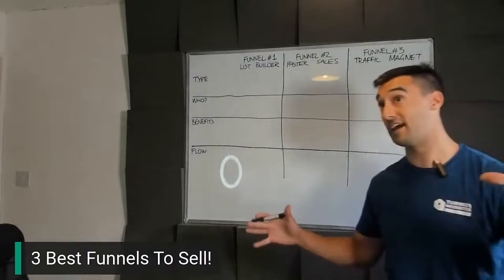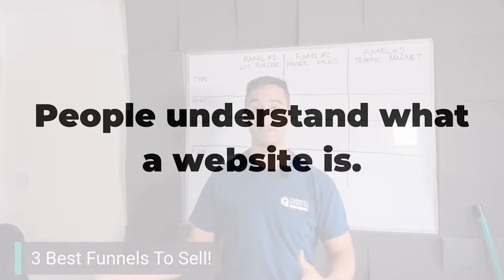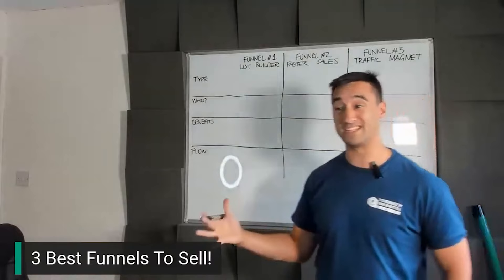While that's true to an extent — they are big, long, complex pieces — they actually don't have to be massive, long, complex projects. The number one question I get asked when talking about how to build a marketing funnel for a customer is that people understand what a website is. In the flow section of these three different funnels, I'm going to tell you how you can put them together.